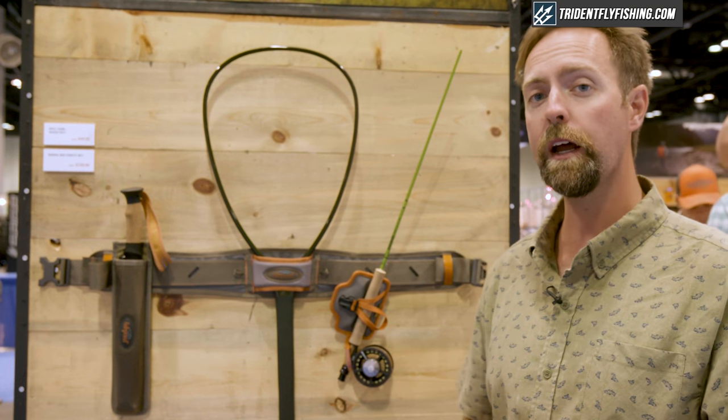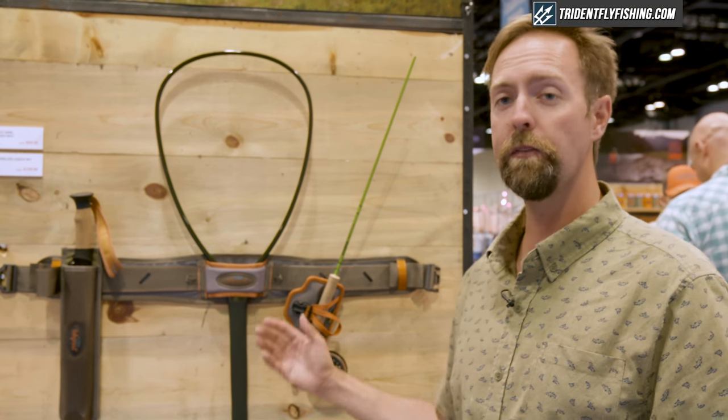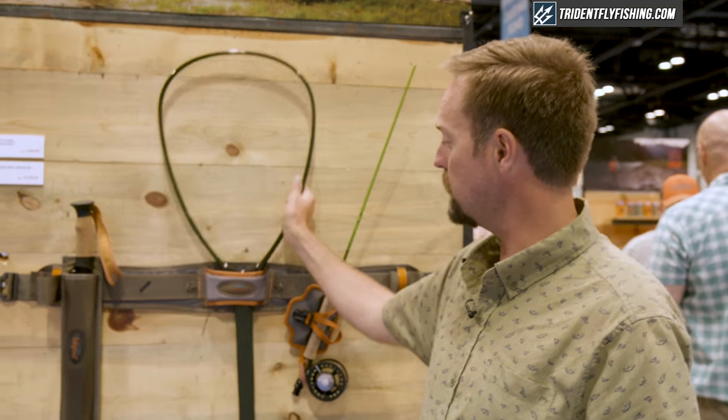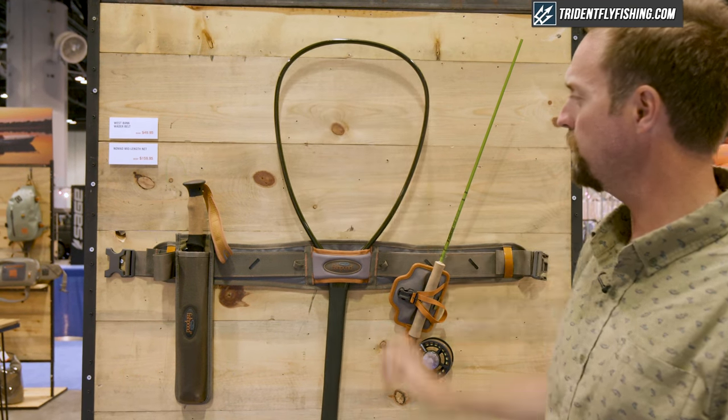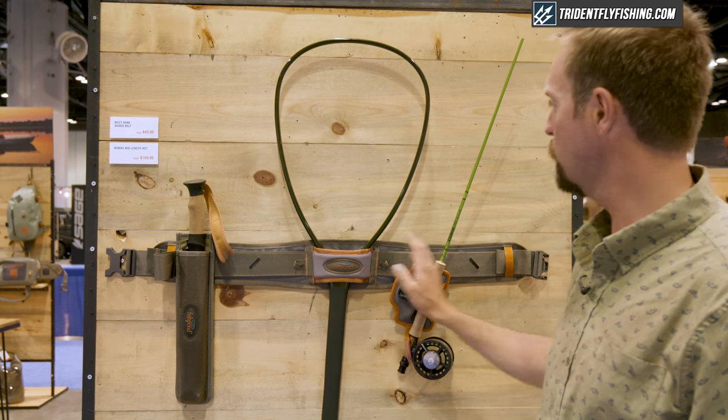So it retails at $49.95. It's an unbelievable deal, especially as it allows you to carry these really long-handled nets that have become extremely popular on the water, and bring along all the tools that you need.